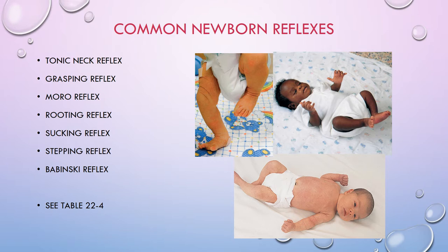Here are some common newborn reflexes. The tonic neck reflex: when you lay a baby flat and turn their head to one side, the extremities should straighten on that side while the opposite arm and leg flex. This may not appear in the early newborn days. The grasping reflex: if you put your finger in a baby's palm, they'll grasp it — a nice bonding reflex for parents.